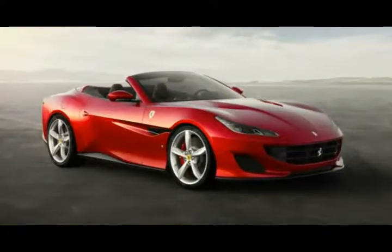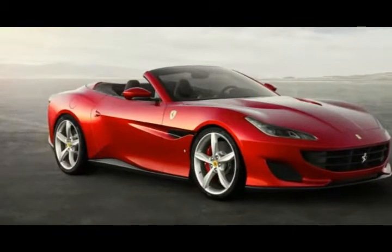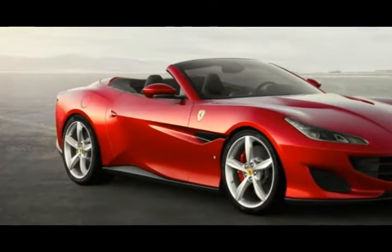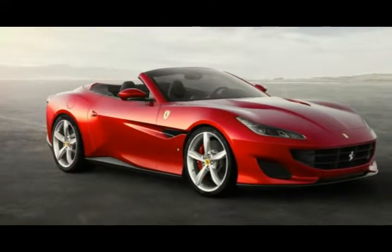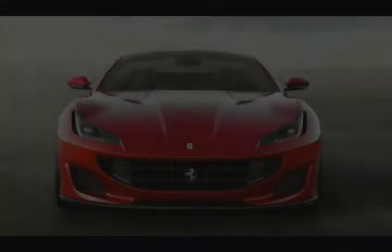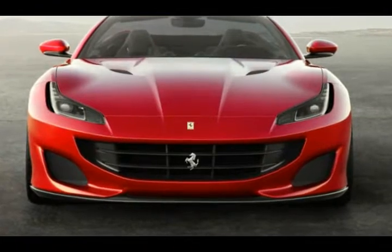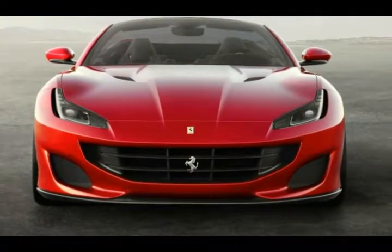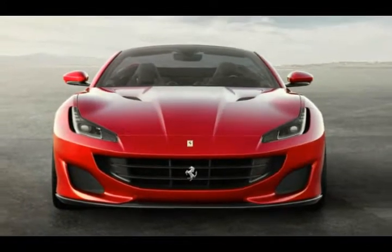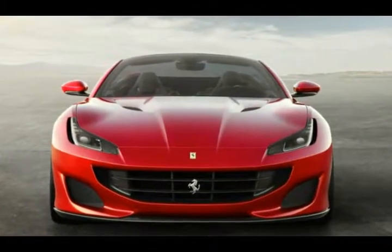Ferrari is no longer California Dreamin, and the sports car manufacturer's head is now firmly back in Italy. The all-new 2018 Ferrari Portofino is the formal replacement to the Ferrari California T, cribbing its name from a small port town on the Italian Riviera. The Portofino will serve as Ferrari's entry-level model.